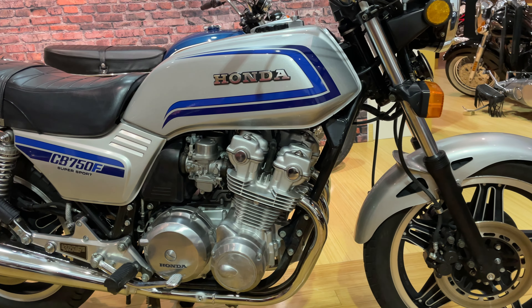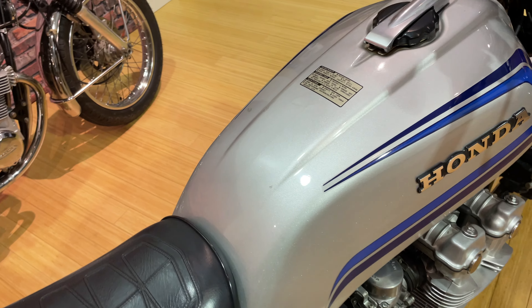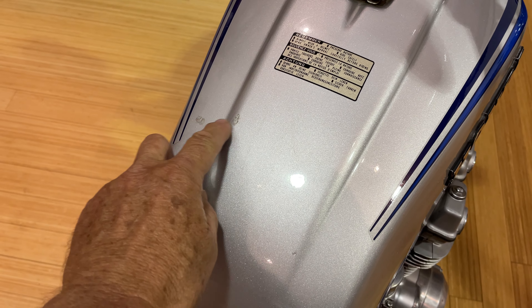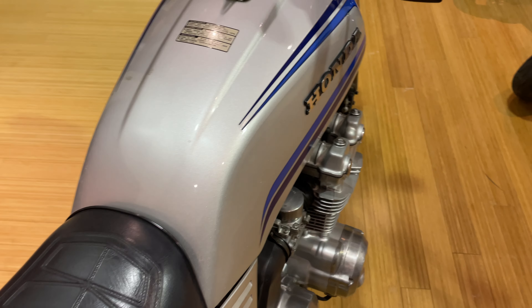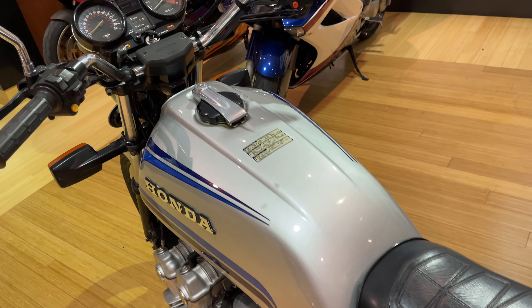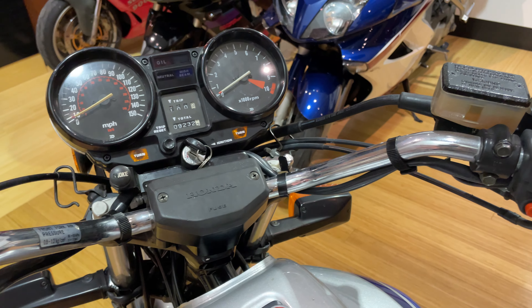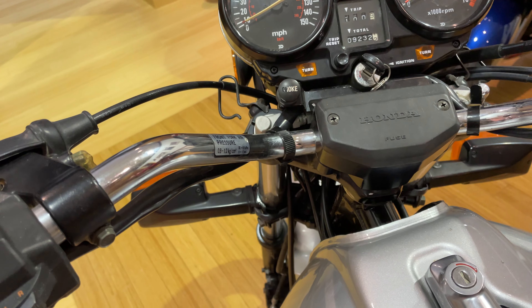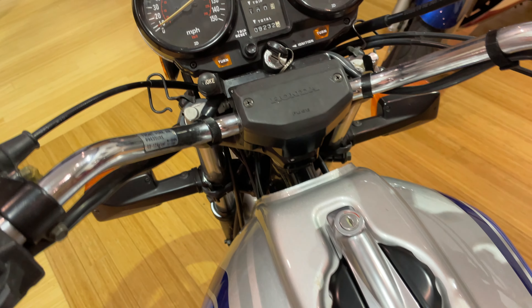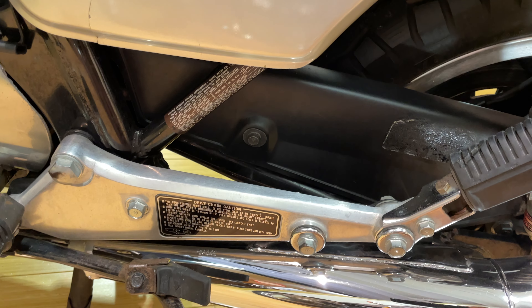The paint is gorgeous for an original paint job. There are a few flaws — I'll point them out to you. There's a little blemish here, and there's one here and here. I don't think there's anything else on the tank. There's certainly no dents on the tank at all. The gauges and all the controls are gorgeous, beautiful. This thing has not been sitting out in the sun. Even the little stickers that it came with originally are all still there, including the one on the tank.